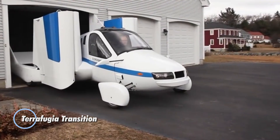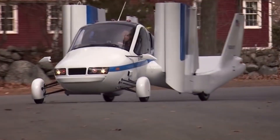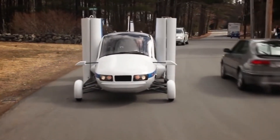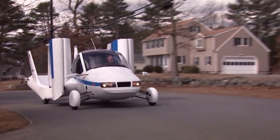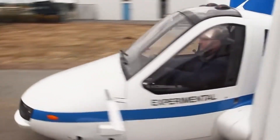The Terrafugia Transition is a groundbreaking vehicle that seamlessly combines the functionalities of a car and an airplane. Unveiled at the New York International Auto Show in April 2012, the Transition is now available for purchase at an estimated price of $400,000. This versatile vehicle features four wheels, two doors, folding wings, and a rear-mounted propeller.